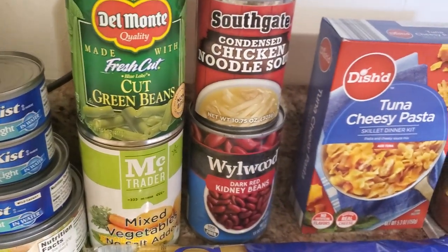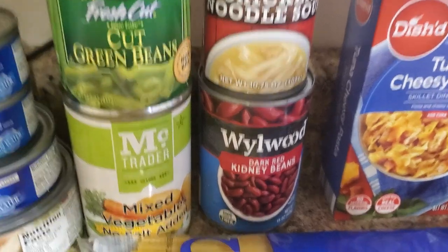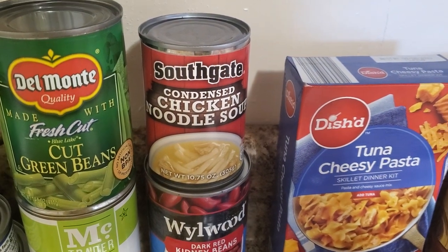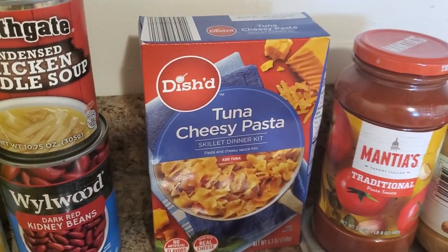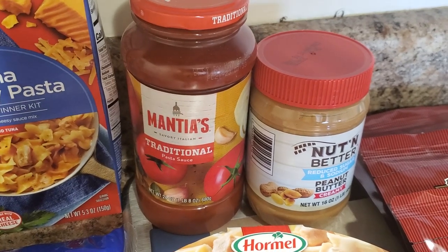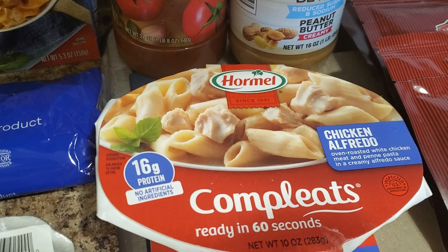We do have cut green beans, mixed vegetables with no salt added, kidney beans, condensed noodle soup, tuna cheesy pasta, and peanut butter with reduced sodium.